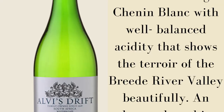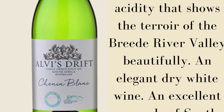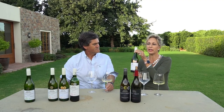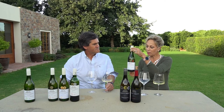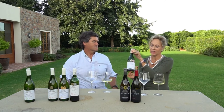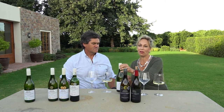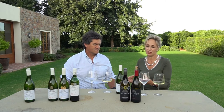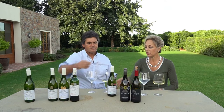The next wine is the Chenin Blanc. This is the most planted grape variety in South Africa. Chenin Blanc actually originated from the Loire Valley and came out with our Van Riebeeck, the founder of the first vineyards in South Africa. It's also Alfie's favourite variety. It's bursting with flavours. He loves working with this grape and of course we make several styles of this, but this is the most refreshing that you can get.